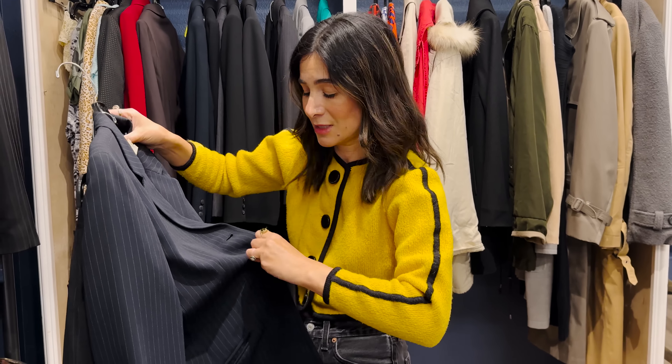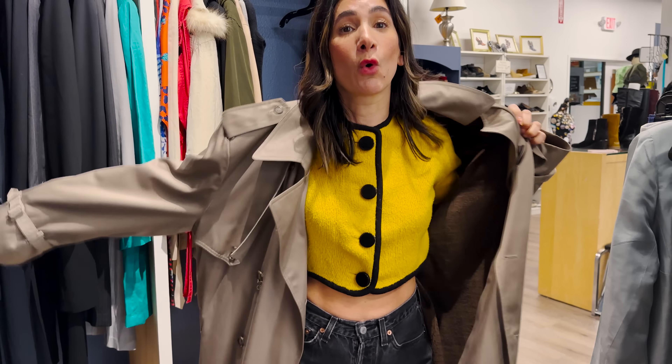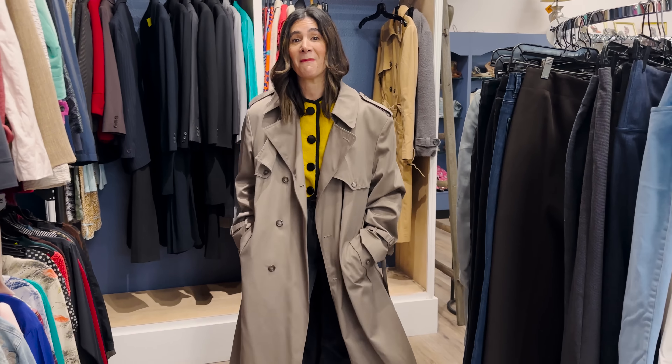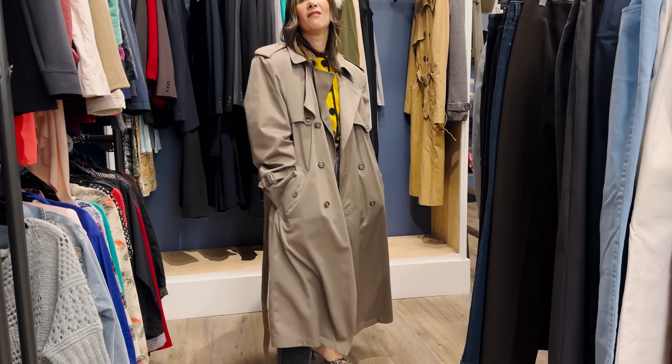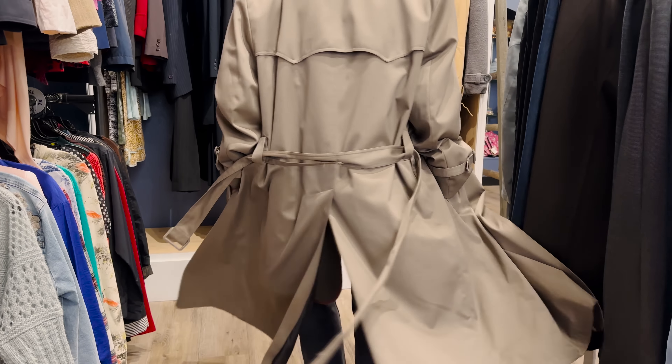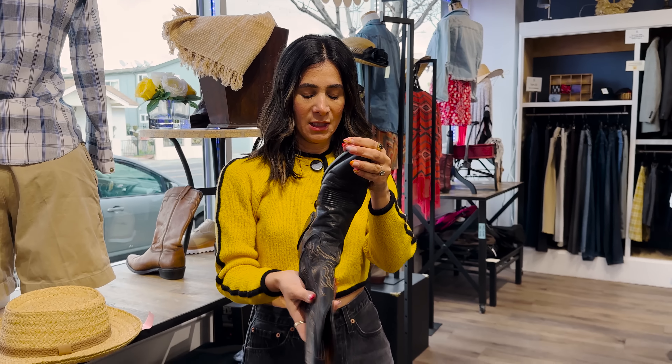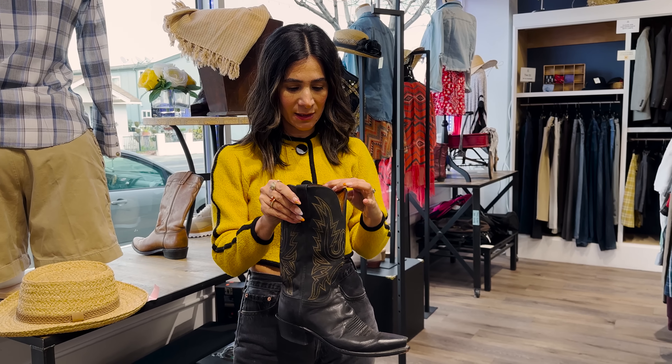I found a London Fog trench, and I have to tell you, I love London Fog so much more than Burberry — and the prices are like a quarter of what you'd spend on Burberry. Just look at this fit. This is a men's trench, but I'm loving this. I spotted cowboy boots. I like to joke that I have T-Rex eyes — I can look everywhere all at once. Look at how good these are!